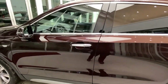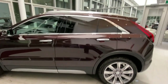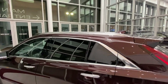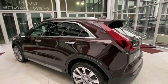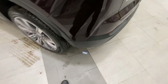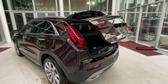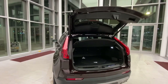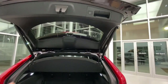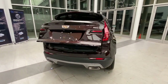Illuminating door handles with keyless entry for all four doors. Chrome trim all around, chrome roof railing. Keyless and hands-free trunk release by kicking the light. And as you can see, full LED taillights.